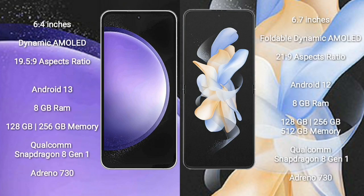Samsung Galaxy S23 FE comes with a 6.4-inch dynamic AMOLED display with an aspect ratio of 21:9. Samsung Galaxy Z Flip 4 comes with a 6.7-inch foldable dynamic AMOLED display with an aspect ratio of 21:9.